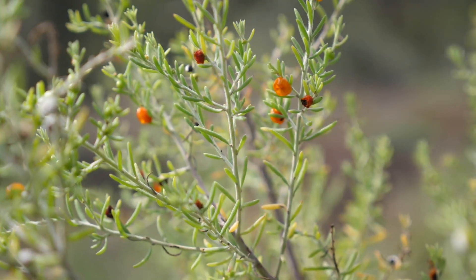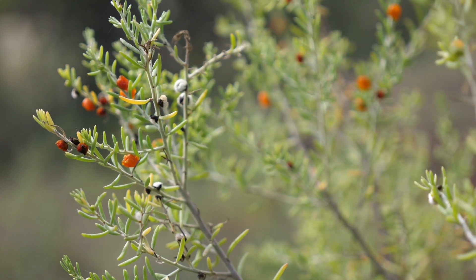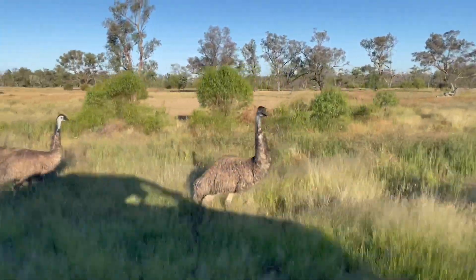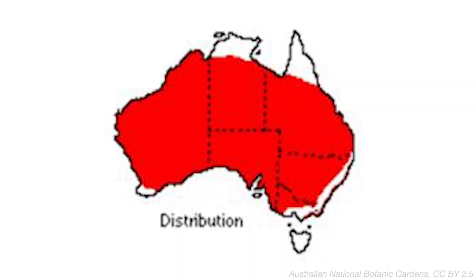A few additional things about the ruby saltbush and about saltbush in general. Number one: saltbush is a tremendously drought-hardy plant, so they often serve as a source of food for livestock during periods of drought because quite often they're just the only thing alive for animals to graze on. Number two: emus. Emus love ruby saltbush and they eat the leaves and the fruit on a regular basis. Emus can travel really long distances, so they probably contribute hugely to the spread of saltbush and explain why it's prevalent across so much of arid and semi-arid Australia.